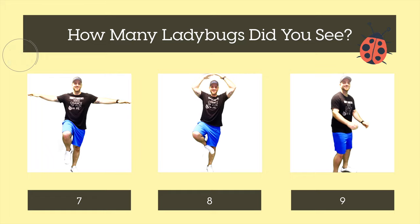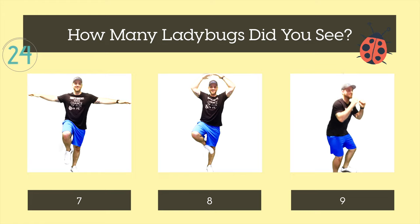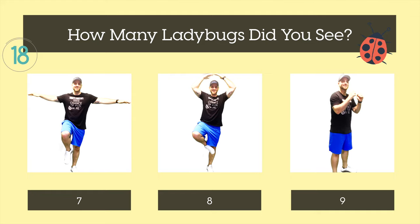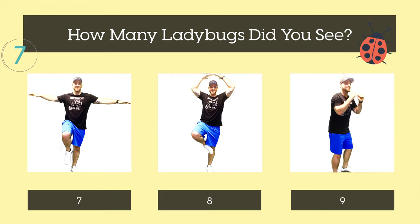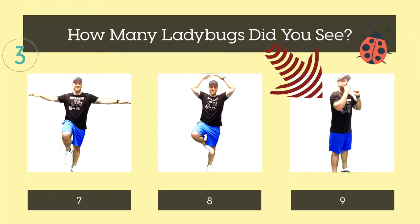How many ladybugs did you see? Seven, eight, or nine? The correct answer was nine. There's one more puzzle.